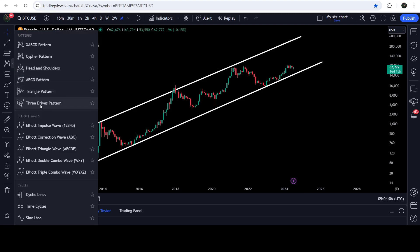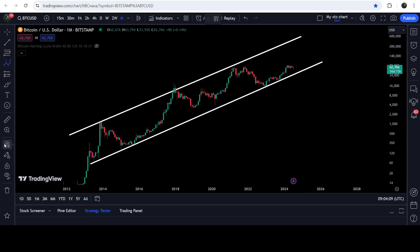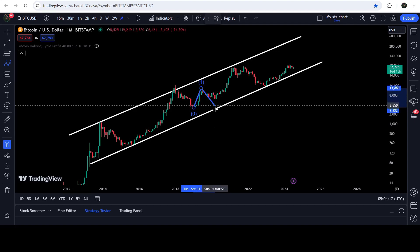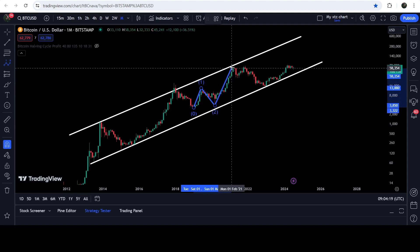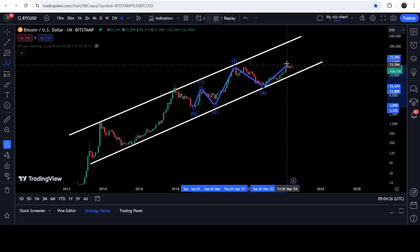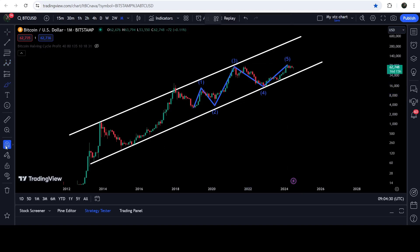Bitcoin has also completed an Elliott Wave structure on this monthly time frame chart. This is the impulsive wave one, then we have the correction wave two that did not retrace more than 100% of wave one, then we had the longest wave three, then wave four which did not enter the territory of wave one, and this is wave five. At the same time, Bitcoin is also completing the handle of a very huge cup and handle pattern.